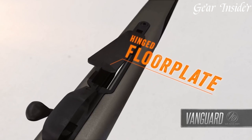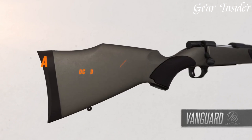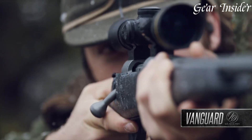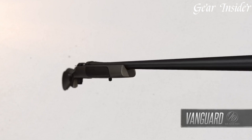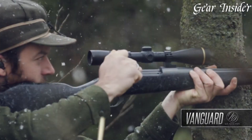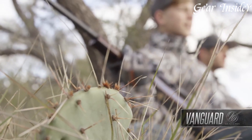With a lightweight design and ergonomic grip, it offers a comfortable and balanced shooting experience. Whether for hunting, target shooting, or general outdoor use, the Weatherby Vanguard Synthetic Bolt-Action Rifle embodies the brand's commitment to producing dependable and accurate firearms, making it a preferred choice for those seeking a reliable and versatile bolt-action rifle.